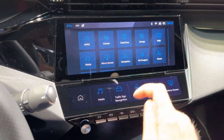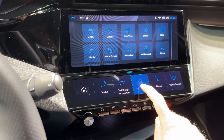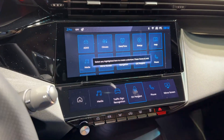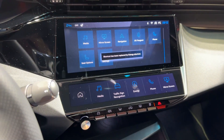Let me show you how to do it. These are the features you can add — for example, if you don't use a particular one often, just press it and then select any highlighted item to create a shortcut. For instance, let's say you want the energy flow — look at that, now we have the energy flow displayed.